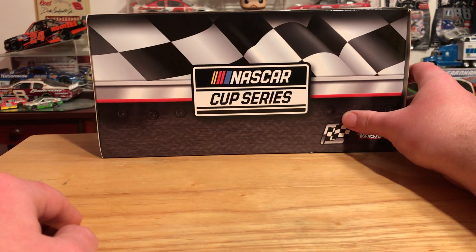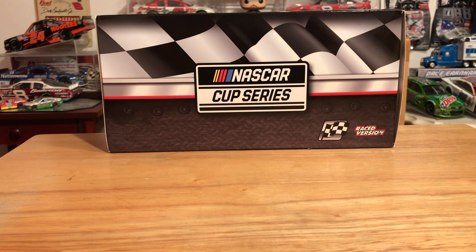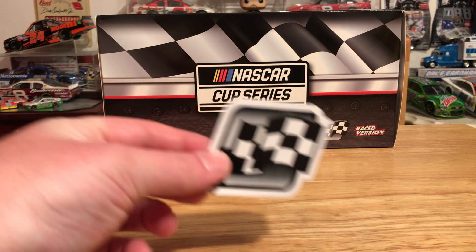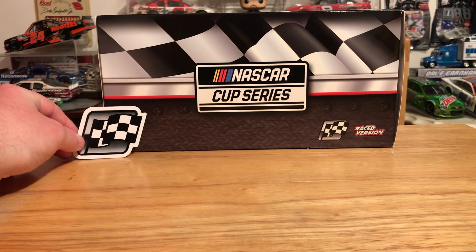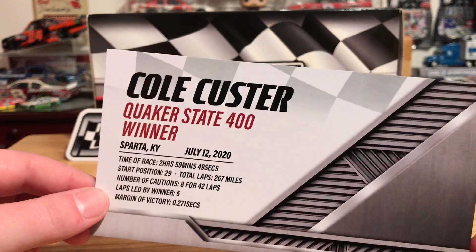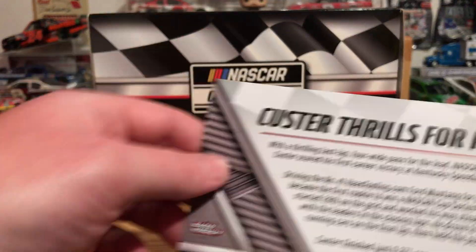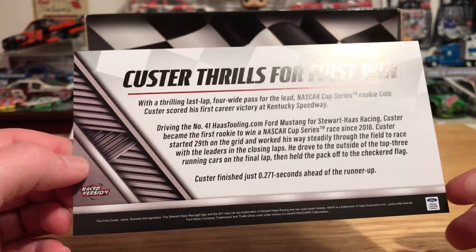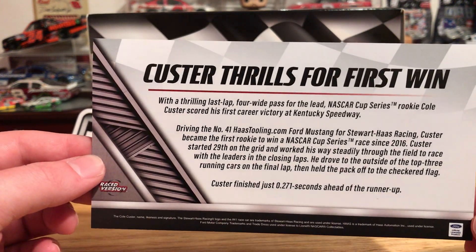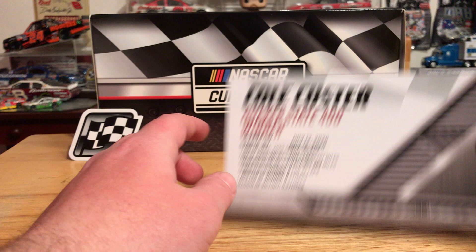In the Chase Elliott videos I forgot to actually go over the box, but I don't think it's a big deal — the box doesn't really change other than the rendering. This does come with a few things: you have your trinkets, you do have your race winner sticker as usual. And then we have our stat card — Cole Custer, Quaker State 400 winner — with oddly no pictures or anything, which is really weird. 'Custer Thrills for First Win' — and it really was a thrilling finish; that was probably the fifth or sixth best race of the season.